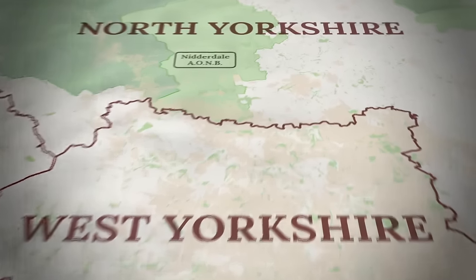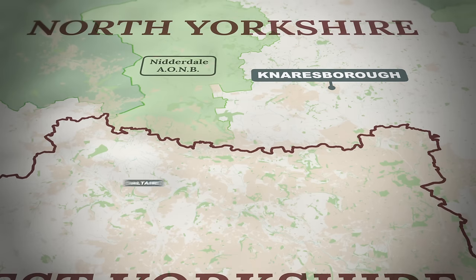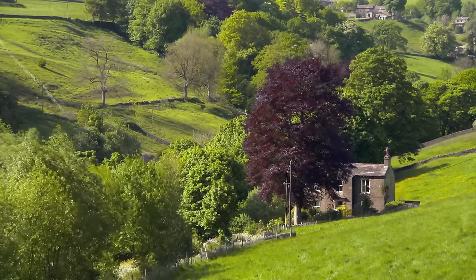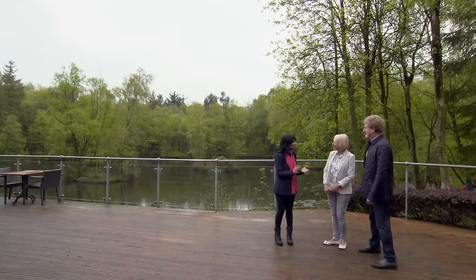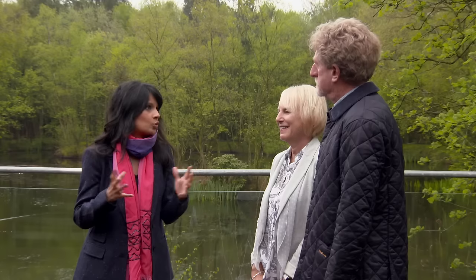Before getting going on the Yorkshire trip, we meet Carol and Andy to get the lowdown on their property wish list. They'd like a large village or small town setting, not near a main road, and are open to old or contemporary properties. Inside, the main priority is a large kitchen diner. Andy loves traditional wood panelling but Carol prefers light, airy houses. Their budget is £450,000 maximum, and for that price there has to be absolutely nothing to do.